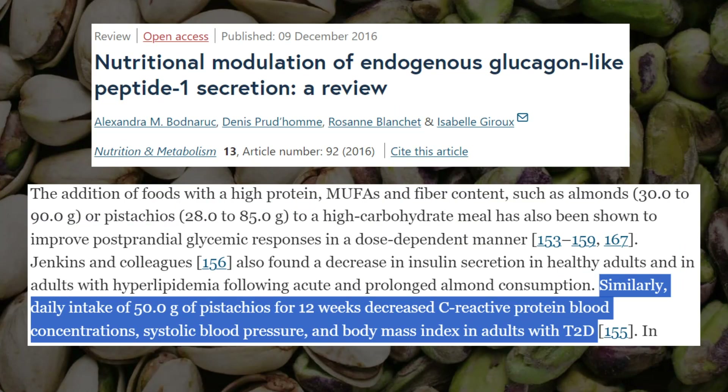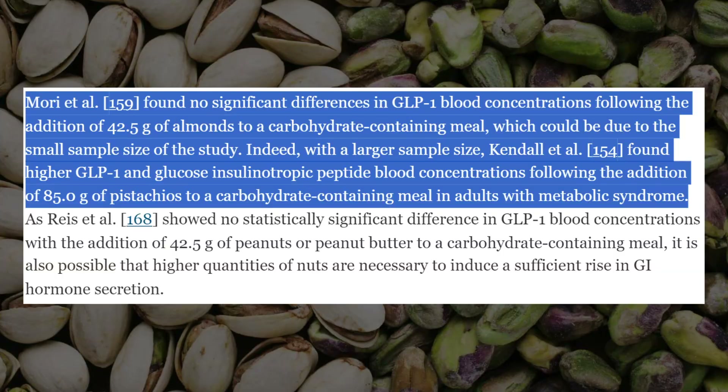What about their effect on GLP-1? A study examining 50 grams of pistachios over 12 weeks found decreases in C-reactive protein, systolic blood pressure, and BMI in adults with type 2 diabetes. While one study by Maury et al. found no significant differences in GLP-1 following 42.5 grams of almonds added to a carbohydrate meal — possibly due to small sample size — Kendall et al. found higher GLP-1 and glucose insulinotropic peptide concentrations following 85 grams of pistachios added to a carbohydrate meal in adults with metabolic syndrome. Also note: raw pistachios have very little sodium — about 1mg per cup — but roasted versions are often salted, so avoid those.